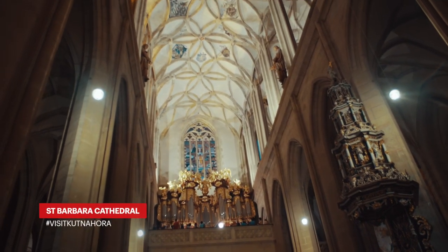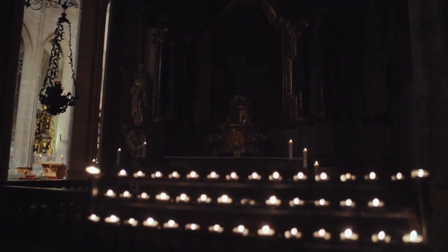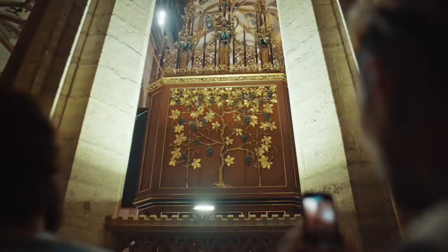I was blown away by the scale of St. Barbara Cathedral. The church is massive, but the most beautiful thing to witness is probably all the finite details. This is a true work of art, and worth seeing it for yourself.